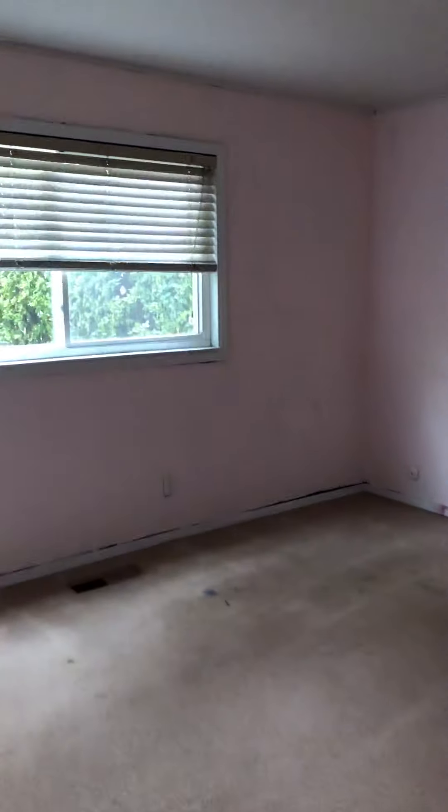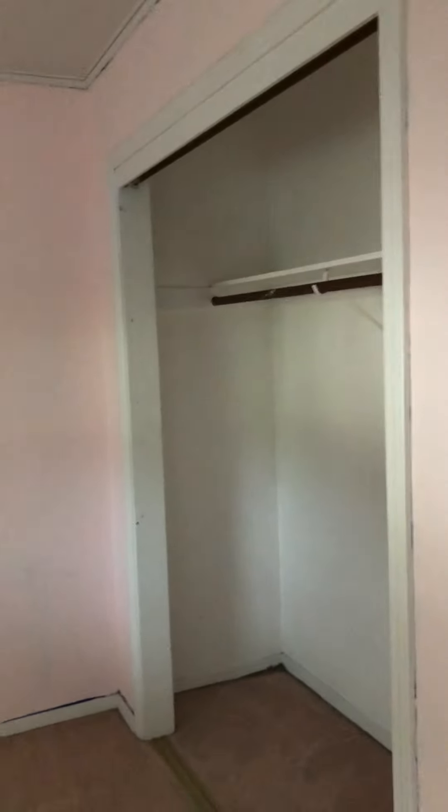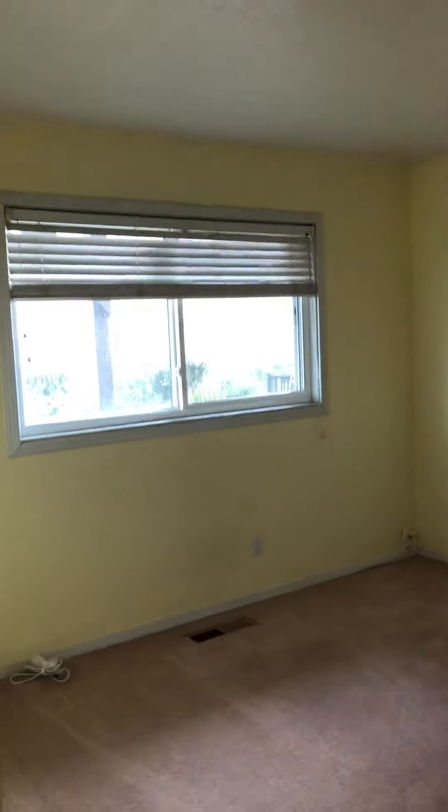This is bedroom two - it could use some paint, and the closet doors were obviously removed but that's easily fixable. This is bedroom number three - all you'd really have to do here is paint.